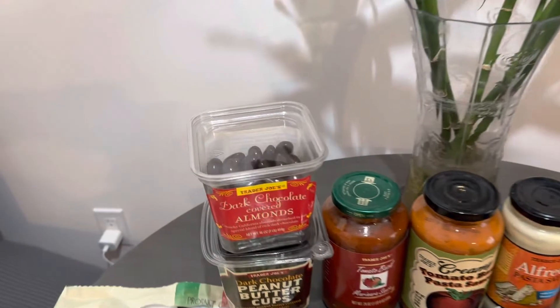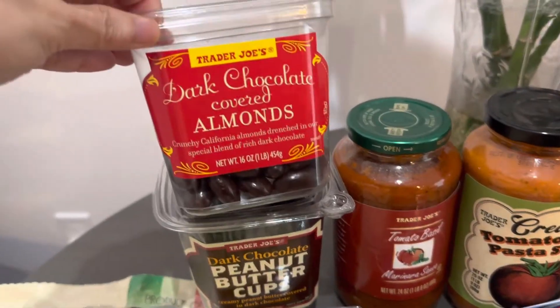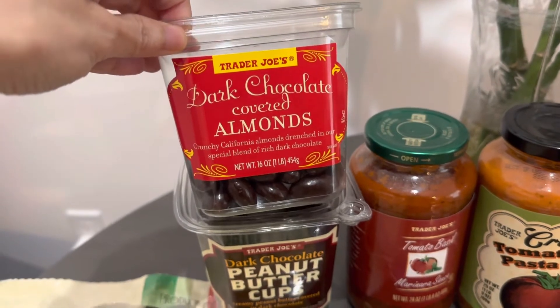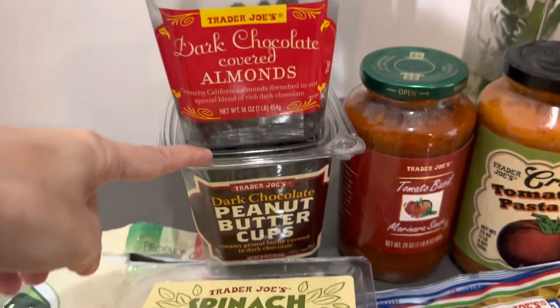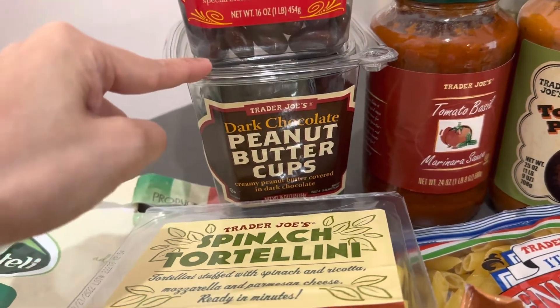First things here are these chocolates. My husband loves these dark chocolate covered almonds and also the dark chocolate peanut butter cups. They're all so good — they taste like Reese's Pieces.